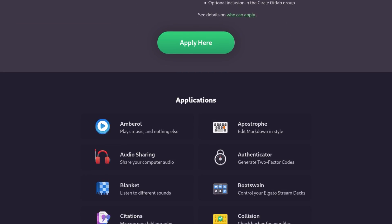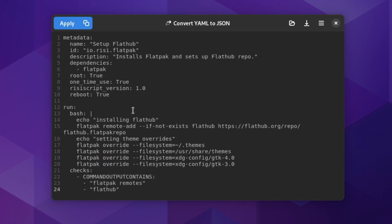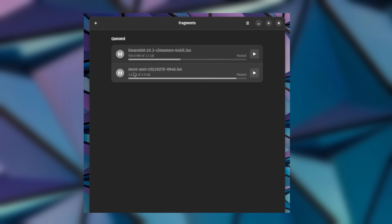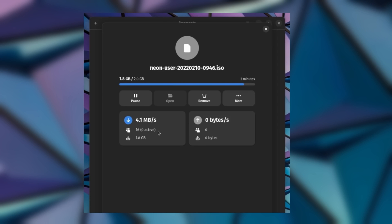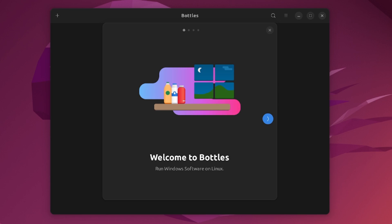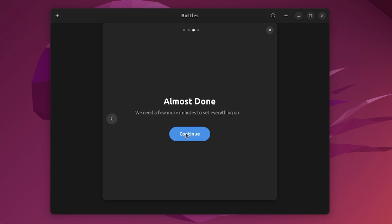There's also GNOME Circle, which contains many community-developed GNOME apps that aren't core applications. Some favorites include Text Pieces, an app that lets you manipulate pasted text with multiple tools including YAML and JSON conversions; Blanket, a nice app for ambient background noise; and Fragments, a beautiful BitTorrent client. Beyond GNOME Circle, Lollipop is an excellent music player with automatic metadata searching and device syncing. Bottles is another tool for running Windows applications and games via isolated Wine instances. Overall, GNOME applications are super functional and elegant.